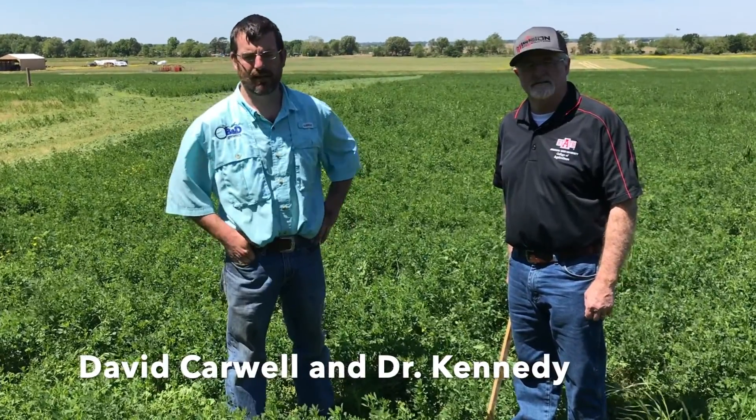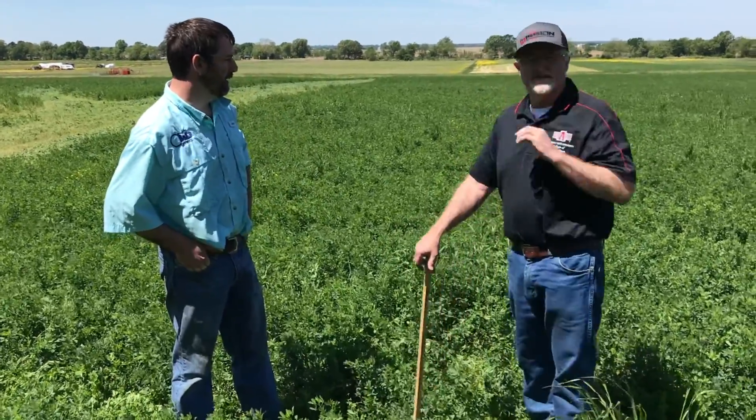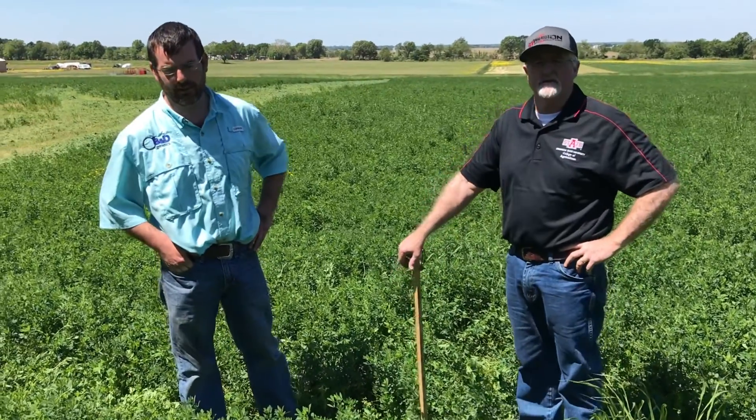Hello everyone, I'm David Carwell and this is Dr. Bud Kennedy from Arkansas State University and we're standing in our alfalfa field in northeast Arkansas. This is a project we're doing in collaboration with the University of Arkansas Extension Service as well as Arkansas State.